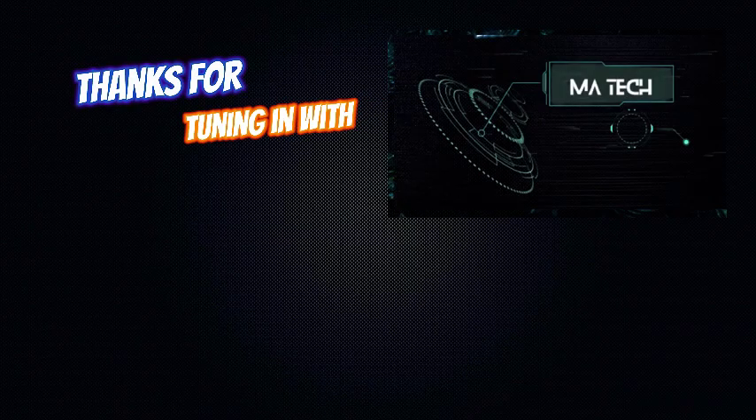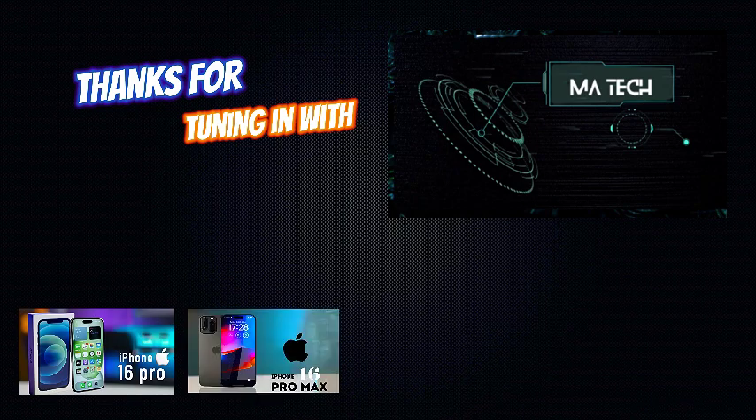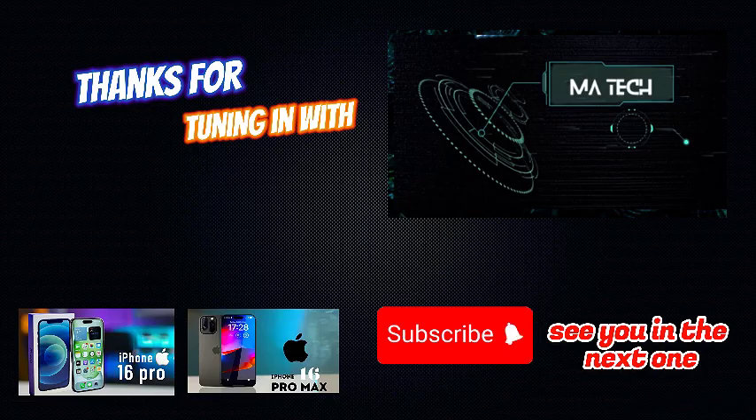Thanks for tuning in to MA Tech for the latest scoop on the iPhone 16 Pro and Pro Max. Don't forget to hit subscribe and ring the bell for more tech updates. See you in the next one!